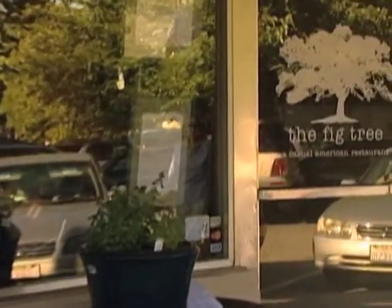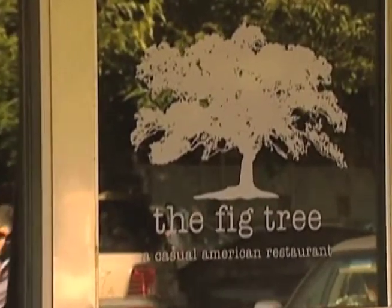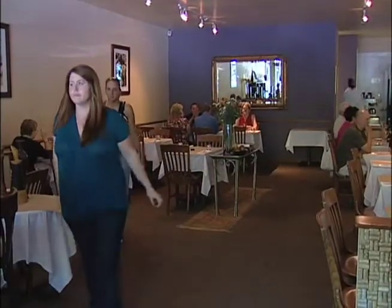The concept behind Fig Tree is to give the neighborhood of Pleasant Hill a really good, high-quality, casual American restaurant where they can afford to dine in on a regular basis.